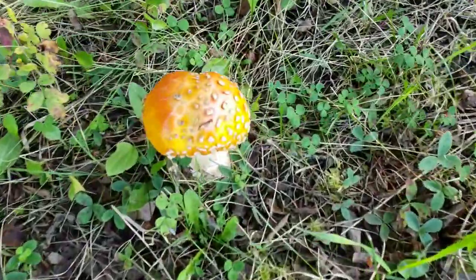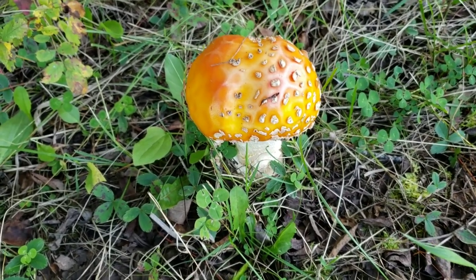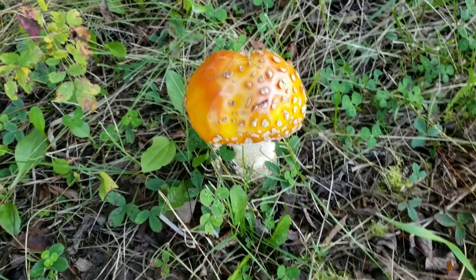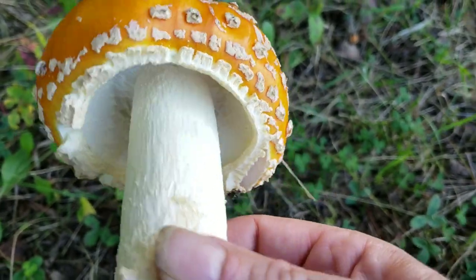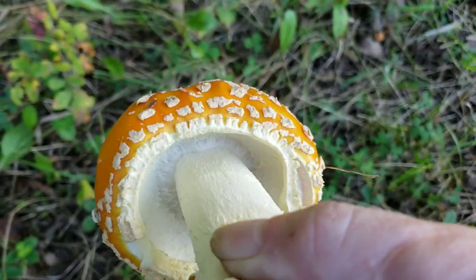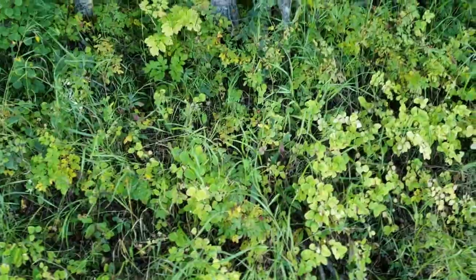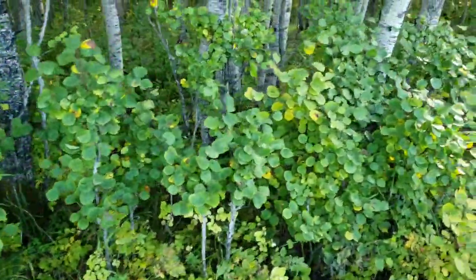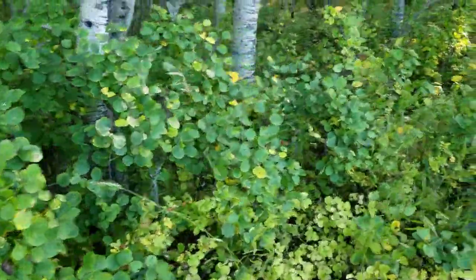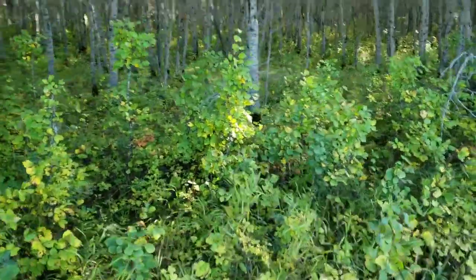Okay here we got something a little different guys. I believe this is one of them fly agarics that'll make your brain go a little funny. If I'm wrong maybe someone could correct me, but I'm pretty sure that's what it is. So we're not going to eat that one. I'm going to keep looking a little bit more folks. If I don't see you again today, thank you for watching. Dropping season's getting closer and we will see you down the trail.